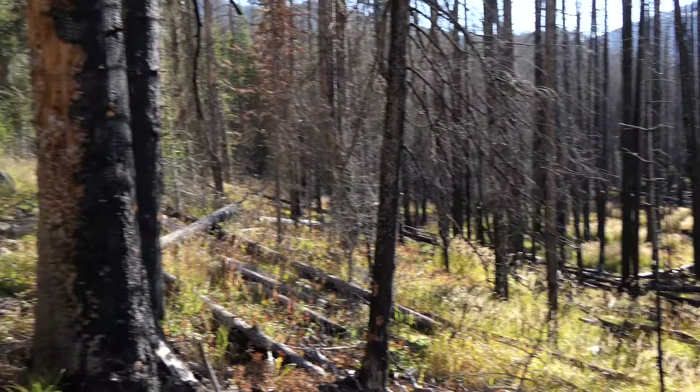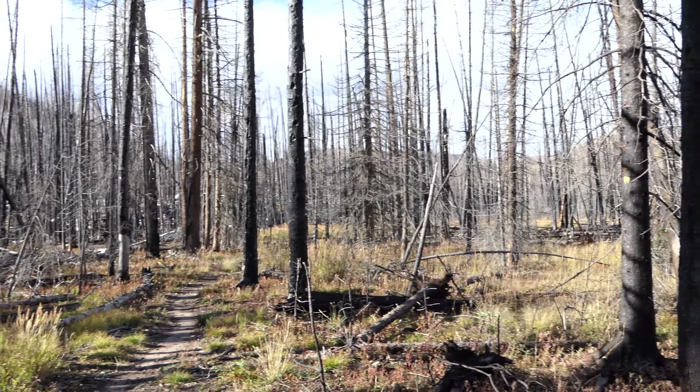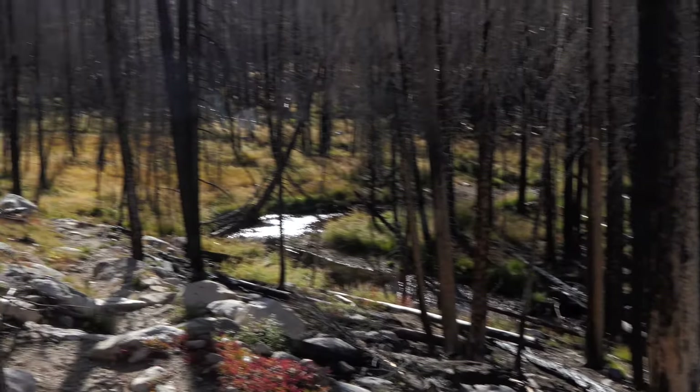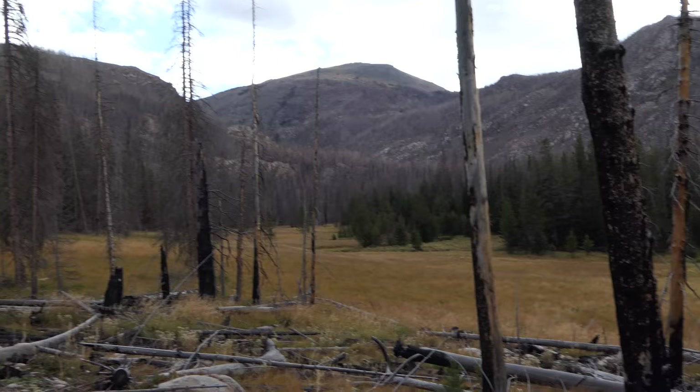We continued on through some more green trees, and just as we got to the head of the meadow where Tanahutu Creek comes in, we met up with the creek and entered the severely burned area again. We turned up that drainage and started working our way up, beginning to gain more elevation.